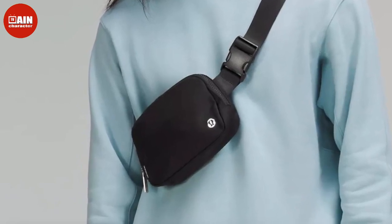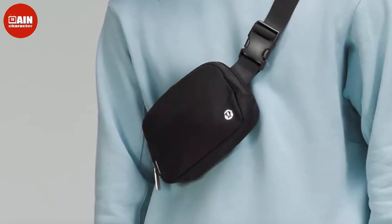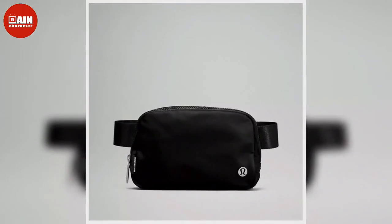Puma Women's Rhythm Waist Pack: Make life easier with the Puma Waist Pack. This stylish belt bag has enough room to fit all of your essentials, available for $25 to $16.